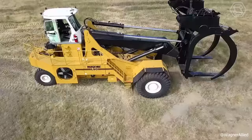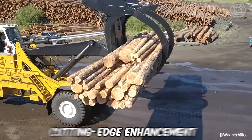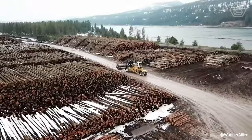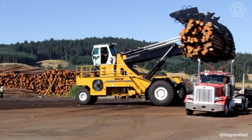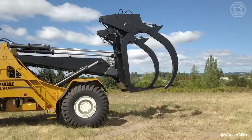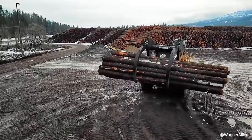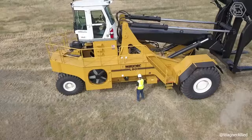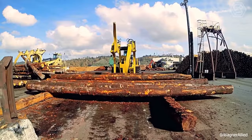Wagner, renowned for its single-entry stackers, has launched the next-generation L60 and L90 models, incorporating cutting-edge enhancements. Unmatched in performance, efficiency, and safety, the Wagner Log Stacker offers superior load control to minimize damage. Its high-lift and diverter arms optimize deck height and reduce log storage space. With load capacities ranging from 60,000 to 160,000 pounds, and available in both two-wheel drive and four-wheel drive, it can handle logs of any size.